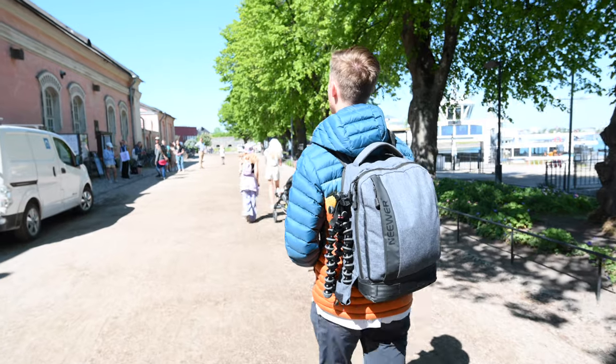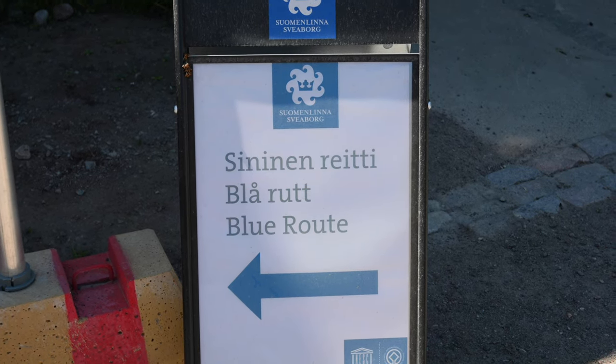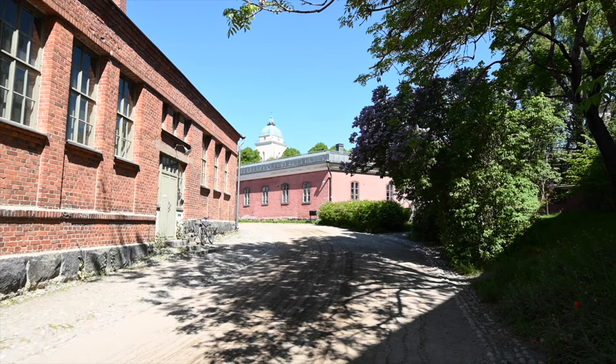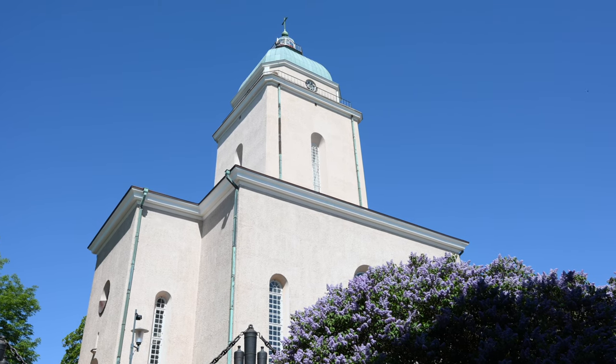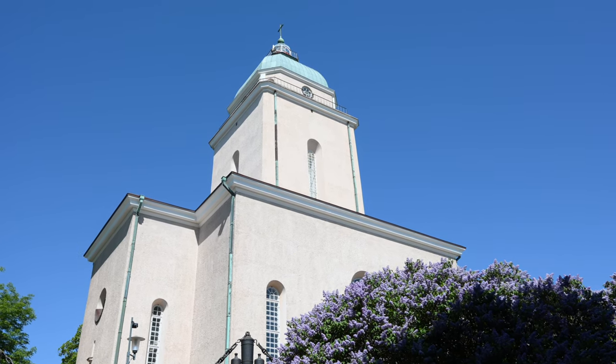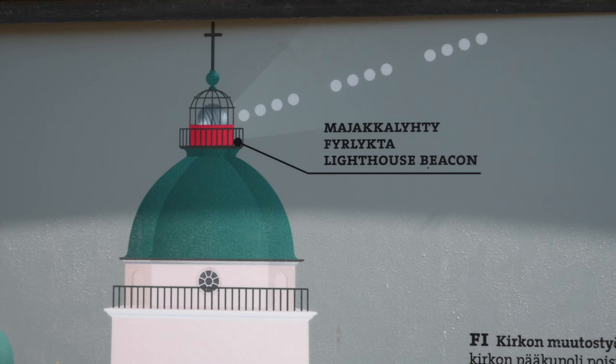When you arrive by ferry, the best way to tour everything is to follow the blue route, which is shown on the maps and takes you by all the historical places. For example, this church behind me was built as a Russian Orthodox garrison church in 1854 but was converted into a Lutheran church when Finland retook the island. A fun fact: it's also a lighthouse, and the light flashes four times because in Morse code that signifies 'H' for Helsinki — super cool.